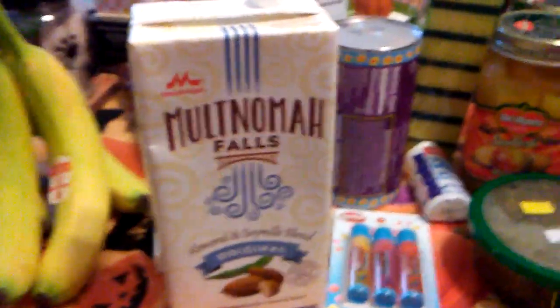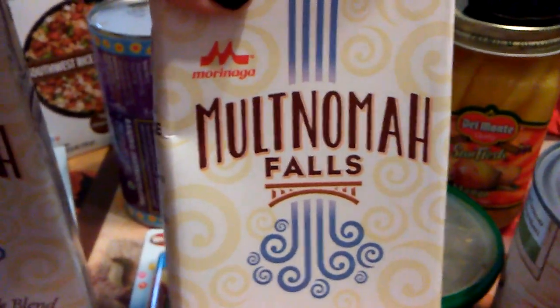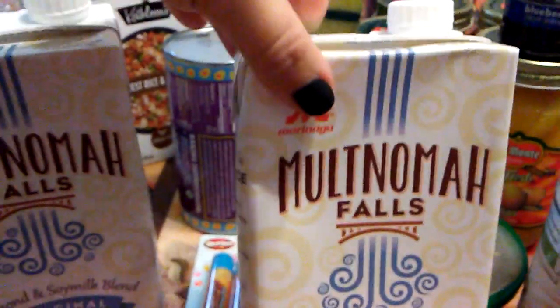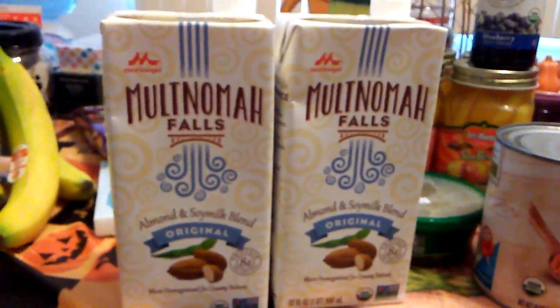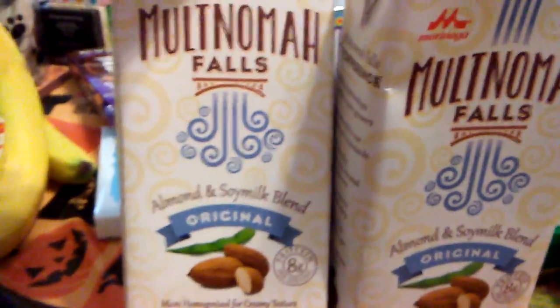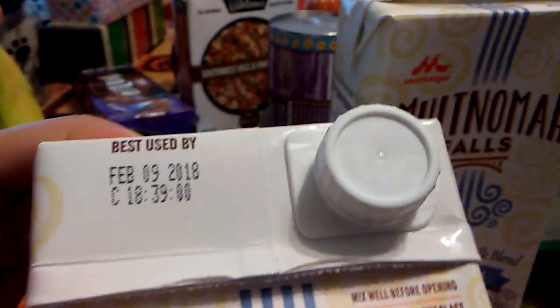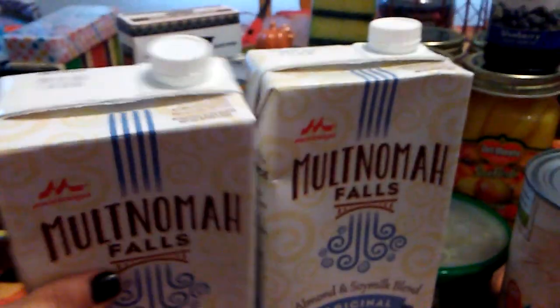I did pick up two quarts of this — I think it's Morinaga. I Googled them and they are a known brand. The reviews are great and it seems like this is really good in smoothies. This is an almond and soy milk blend, original flavor, and each one is a quart. The expiration date is February 9th, 2018 — an awesome expiration date. I probably should have picked up more to stockpile.